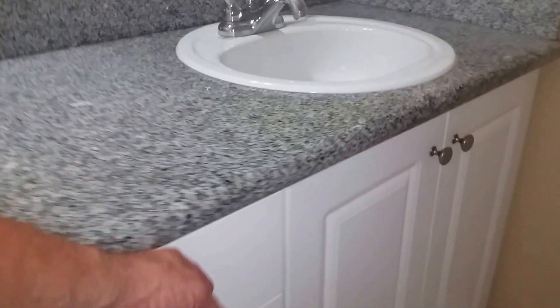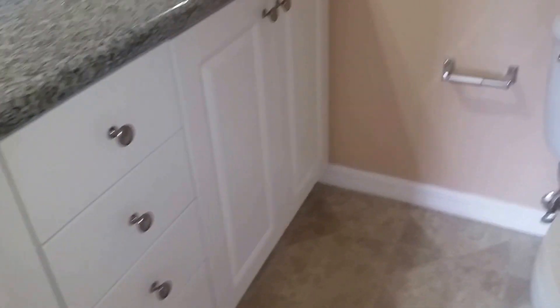Closet number one, good size. So I guess we'll call this the master. Closet number two, about the same size. This bathroom has granite and it has been updated. It's a nice vanity. I think that's just linoleum there, but I like what they did — put the granite right along with the tub. Very clean in here, very nice.